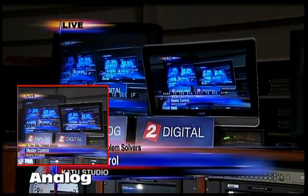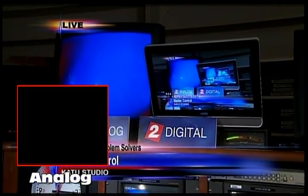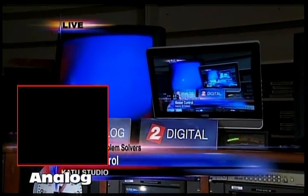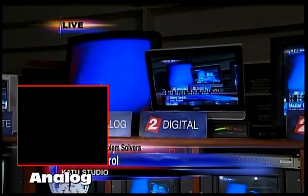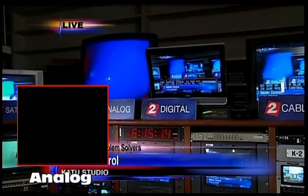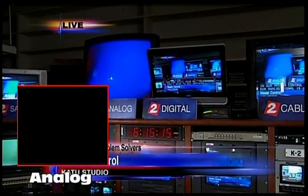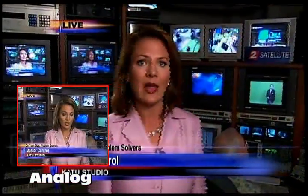Now we see a blue screen here in our master control room — our analog signal is now off. So if you can still hear me, you don't need to get anything; you can continue receiving the signal and your television set is fine. Others will have to worry about what they need to do next. Now we're going to turn our signal back on.